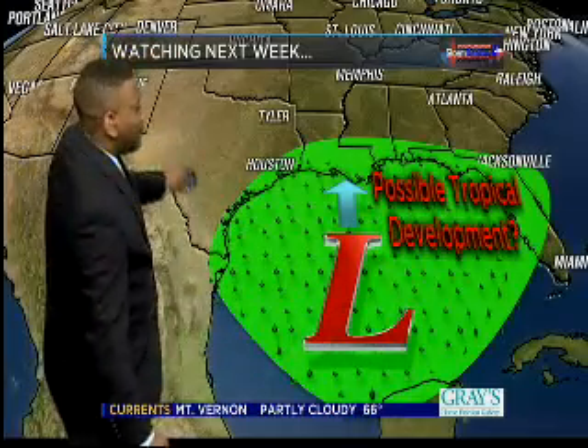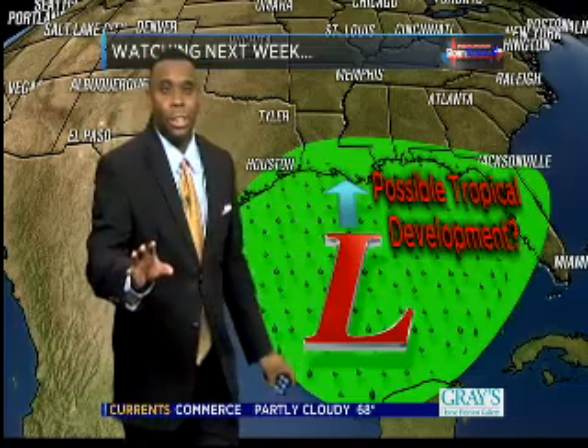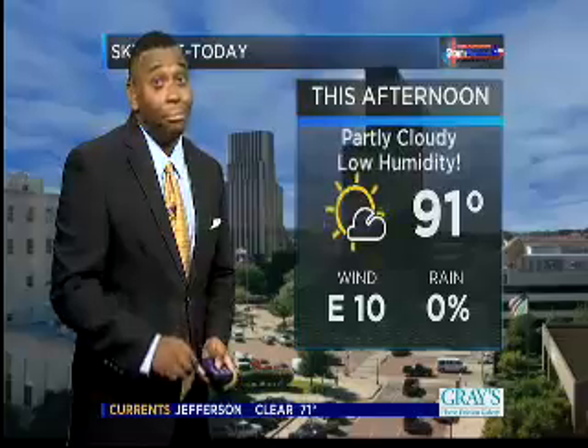Heading into next week, though, we're going to keep an eye on things in the Gulf of Mexico. We're going to watch a low pressure move off of portions of Central America and head off towards the north into the Gulf of Mexico. Could possibly develop into something tropical, but with lots of wind shear — lots of strong winds cutting the system apart — it may just stay a regular low, but it still could send some tropical moisture our way by the beginning of next week. Fingers crossed, because that would be pretty good news.